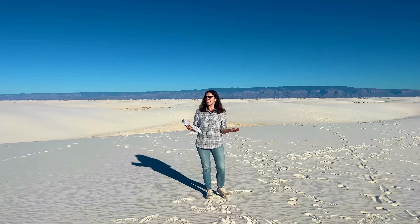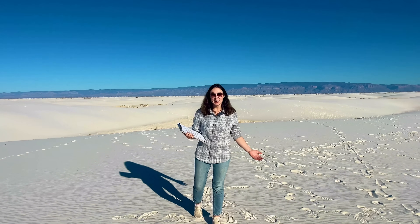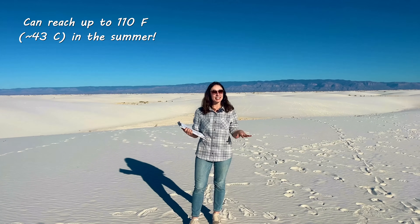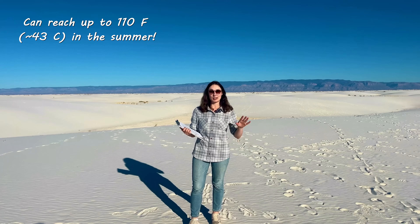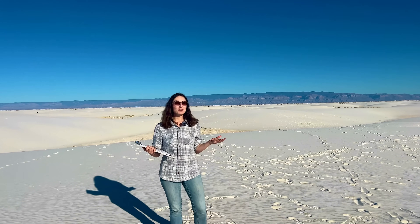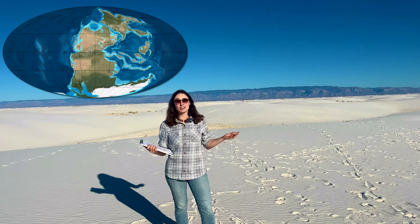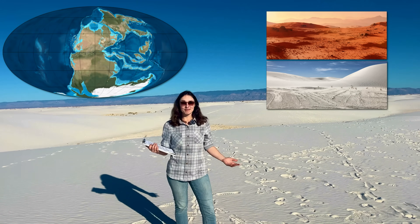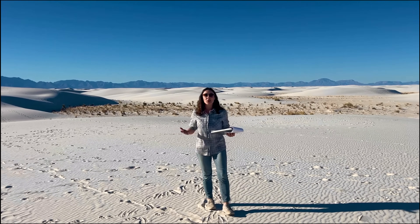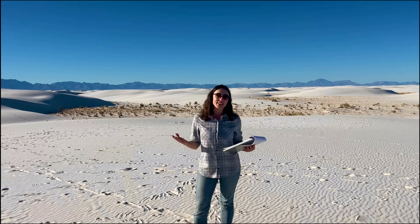At first glance it looks like a winter wonderland, but in reality it's quite hot here. It's January right now and it's pretty warm, but in the summer you'll be burning up, so make sure to bring lots of water. These brilliant white dunes hold the story of millions of years of Earth's history, from ancient seas to modern Mars analogs. In this video I'll go through how these unique sands came to be, what makes them so special, and why researchers are still so fascinated by them today.